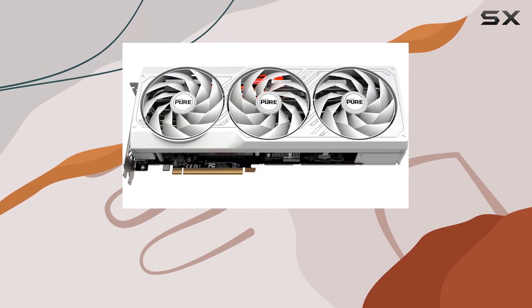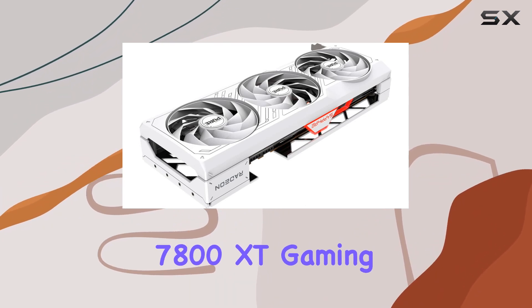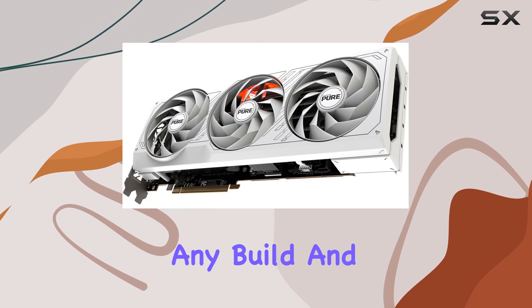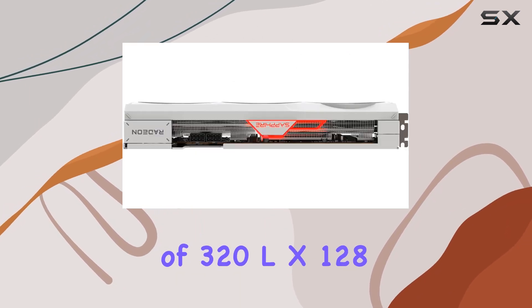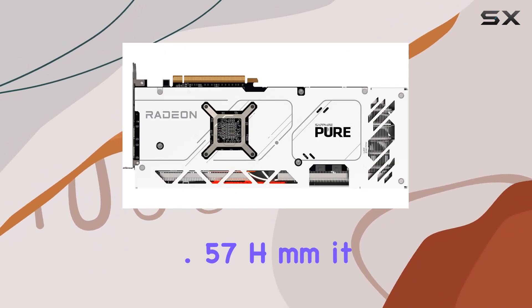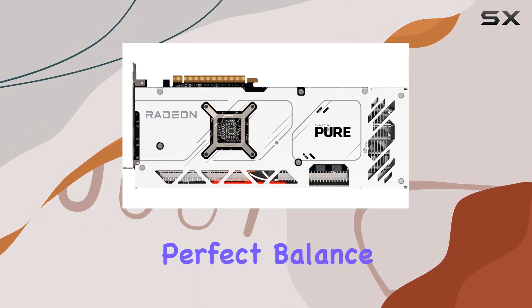The sleek, understated look of the Sapphire Pure AMD Radeon RX 7800 XT gaming graphics card is sure to complement any build. With dimensions of 320mm (L) x 128.75mm (W) x 52.57mm (H), it strikes the perfect balance between performance and space efficiency.